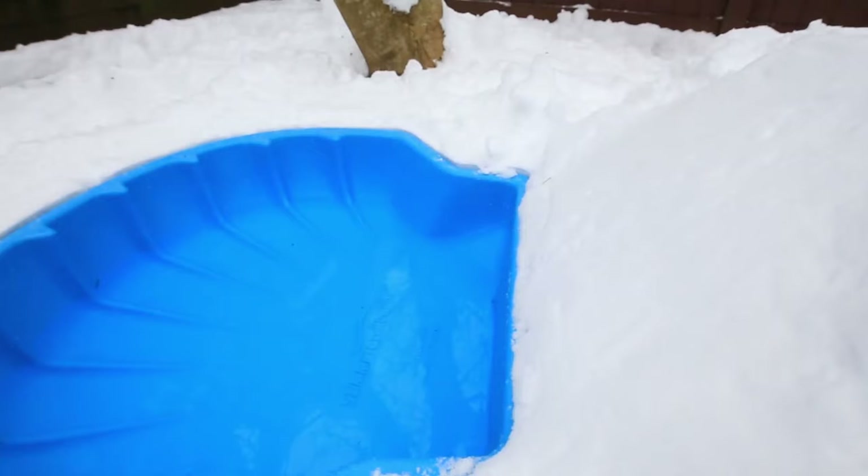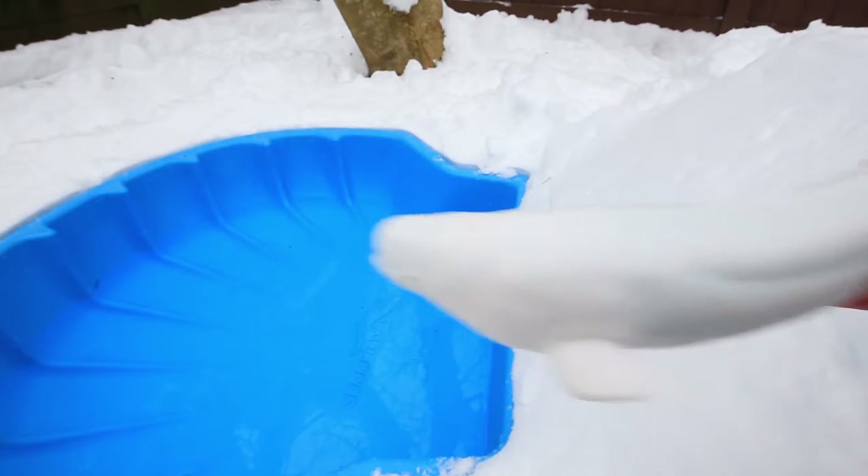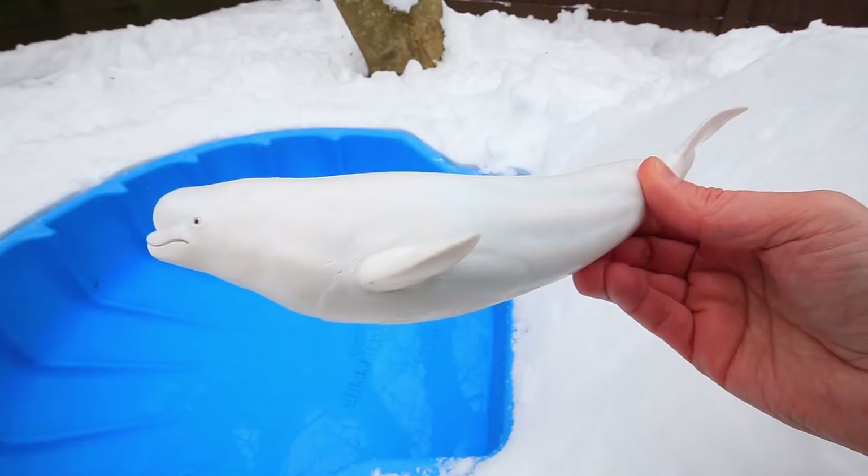It's a snow day, and the polar animals can't wait to take a turn on the snow slide. First up is the white beluga whale.